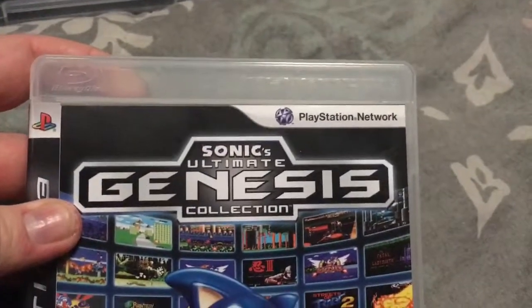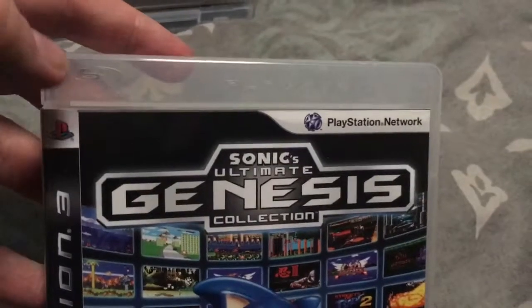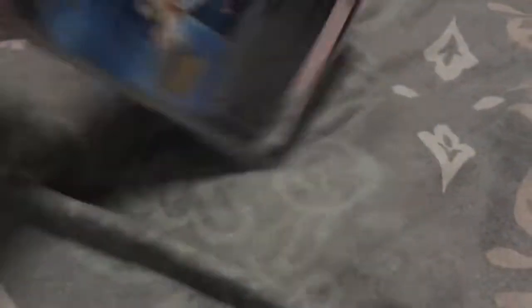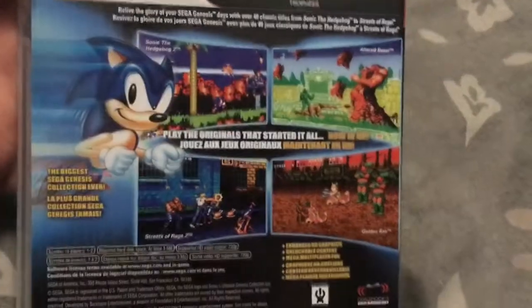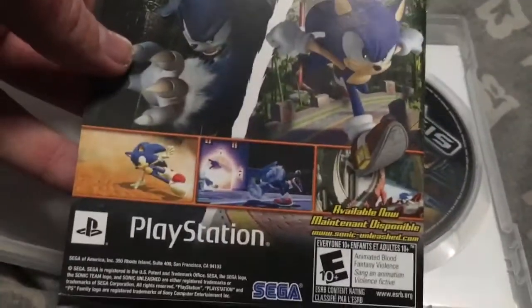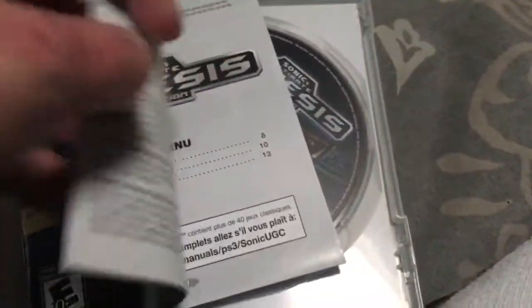Got this game for Christmas in 2012 — Sonic's Ultimate Genesis Collection. By the way, I swapped cases with Quantum Theory and traded the case with this game. There's also a Greatest Hits version of it as well. Here's Sonic Unleashed, which is on both PlayStation 3 and PlayStation 2, also on the Wii and Xbox 360. I'm not sure if they released it on Steam or not — probably not.